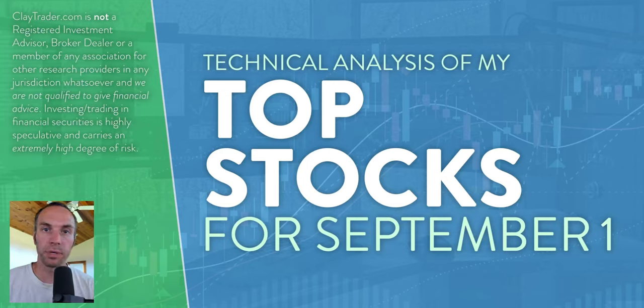Hey, it's Clay at ClayTrader.com. This will be my top 10 stocks as we head into Thursday, September 1st. This will be a technical analysis breakdown. So if you are somebody that uses charts within your trading, or maybe you're just interested in learning more about charts and how they can be used to help make good decisions as a trader, this will be a video for you.